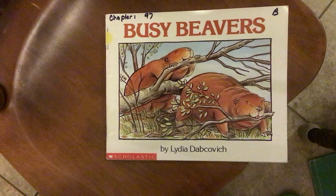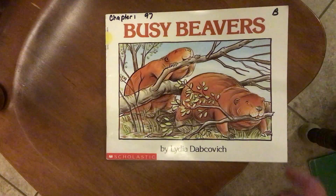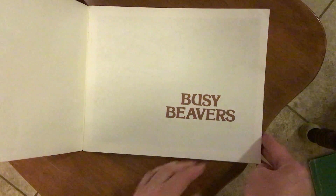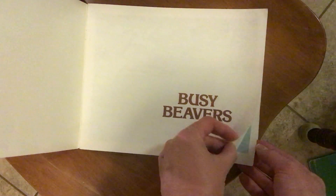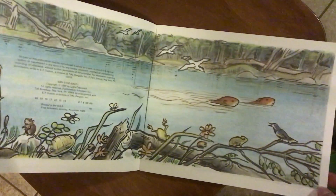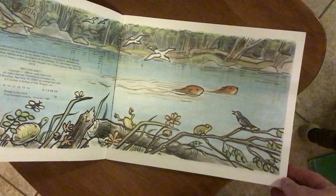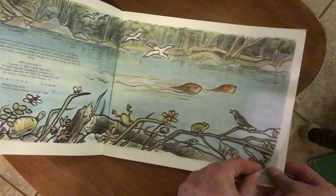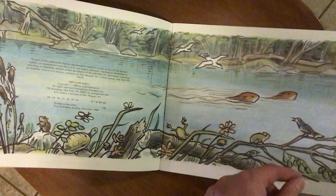Busy Beavers by Lydia Dabkovich. I love the art illustrations in this book. Do you see all the little animals? Oh, look at the frog.